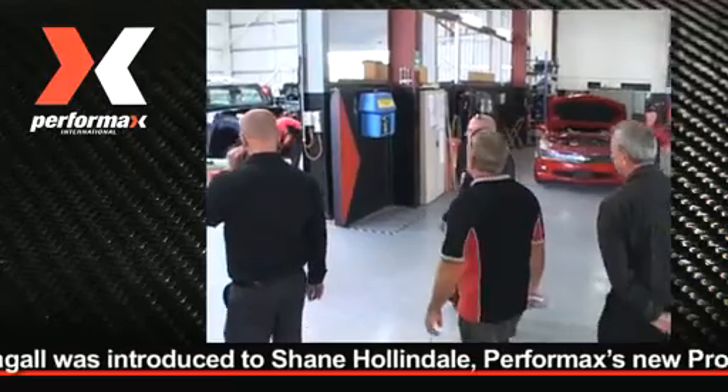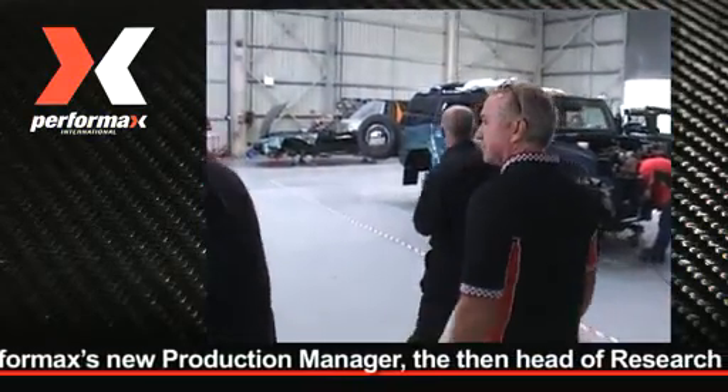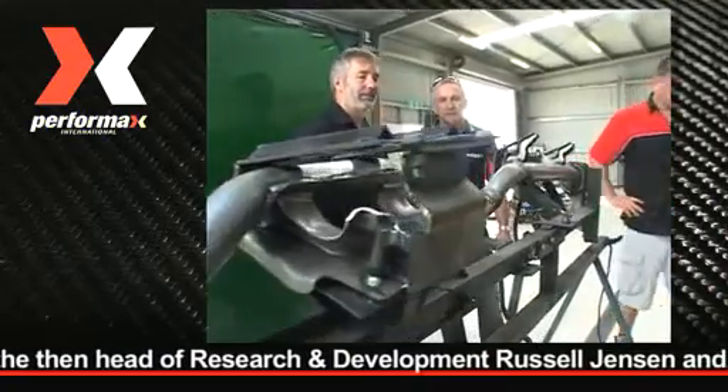In terms of where that positions things, currently we're geared up to convert roughly 200 cars per year, but the facility could handle anywhere from 450 to 500 conversions.